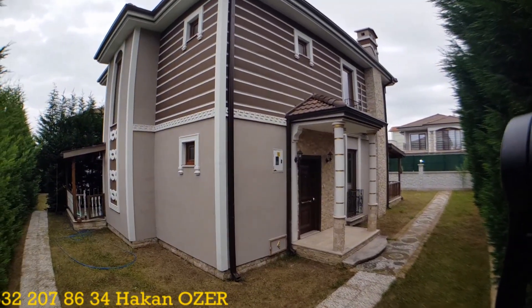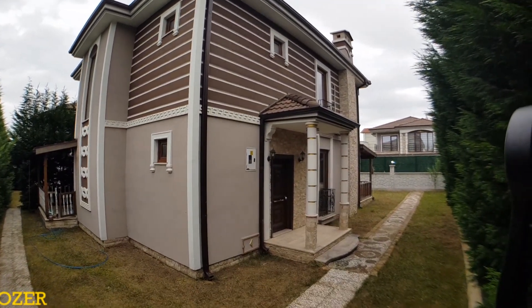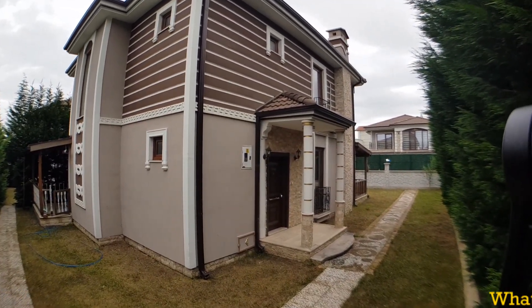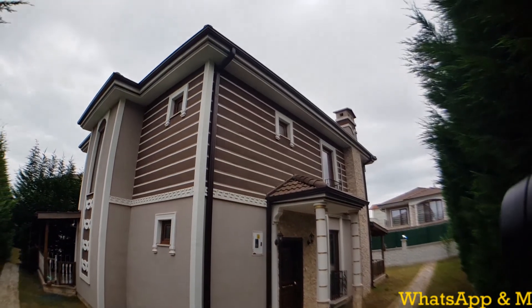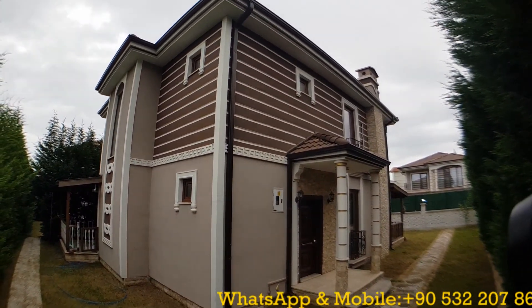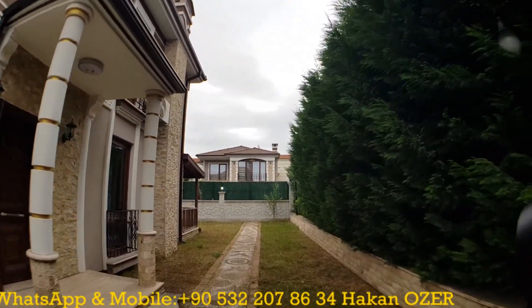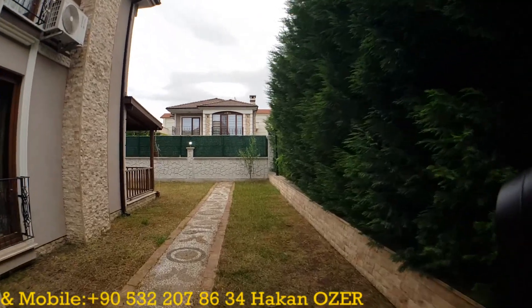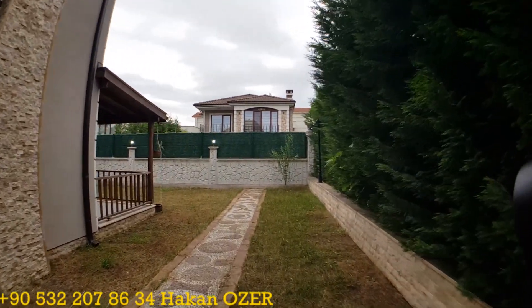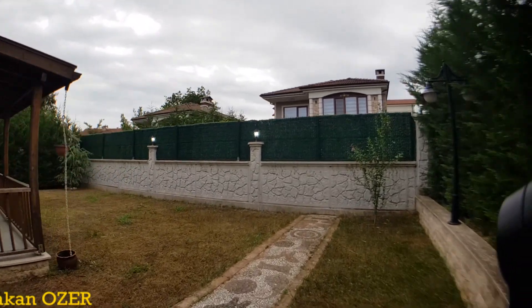Let me show you the outdoor design of the property. As you can see on the video, it is an avant-garde and modern style architectural design. I also want to show the garden section of the properties — as you can see, the situation of the garden is pretty good.